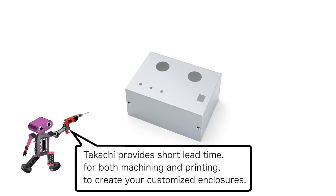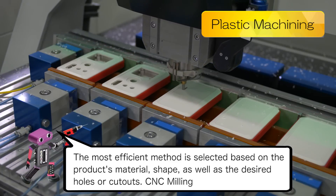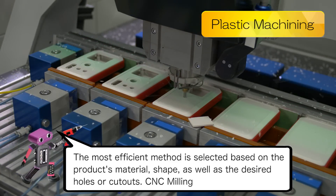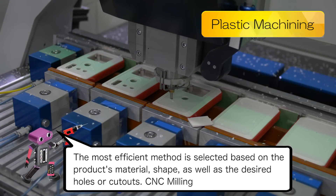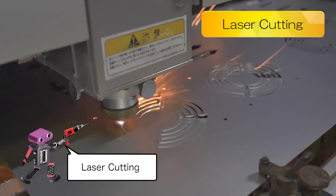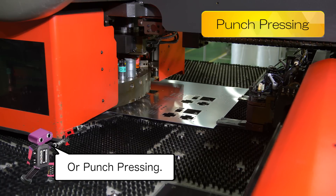Tekachi provides short lead time for both machining and printing to create your customized enclosures. The most efficient method is selected based on the product's material, shape, as well as the desired holes or cutouts: CNC milling, laser cutting, or punch pressing.